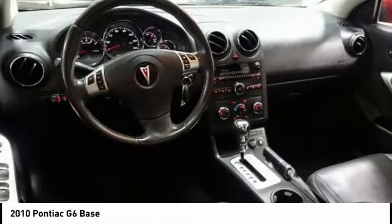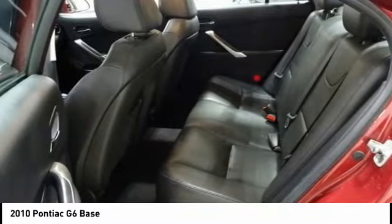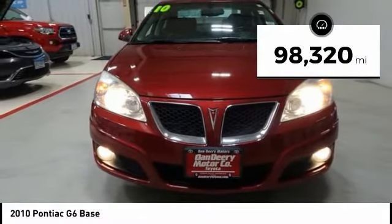Boasting an EPA-estimated 33 miles per gallon highway, the G6 is a stylish, fuel-efficient sedan that doesn't sacrifice amazing performance. This vehicle has less than 100,000 miles.